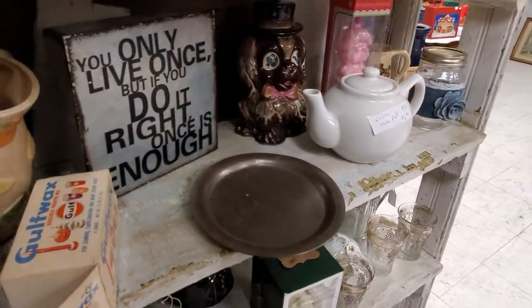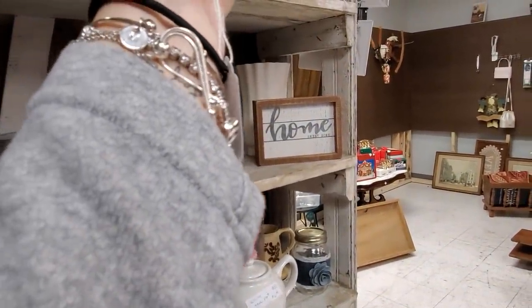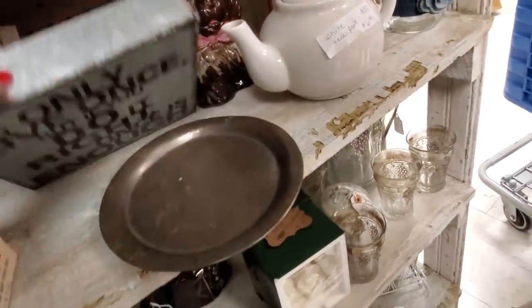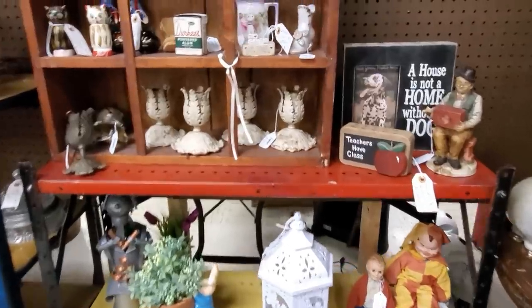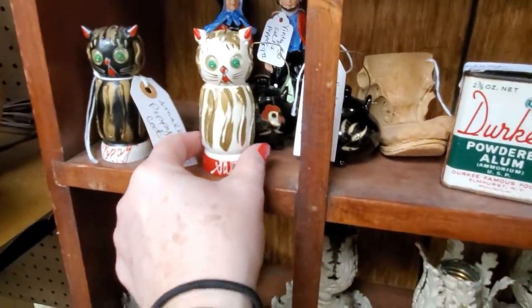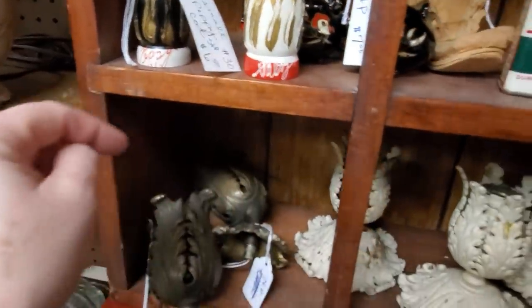I have the juice cups that go with this, but I also have this pitcher. It's a Napko pitcher from the 1960s, $14. Mine has the cups that go with it. There's Strawberry Shortcake. I love cats. I have these, guys, so I'm not going to get them, but that's a good, decent price on them.